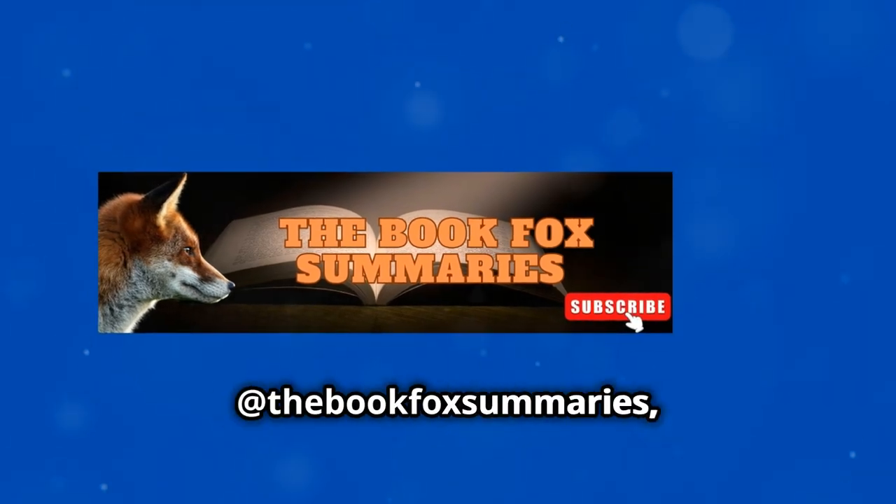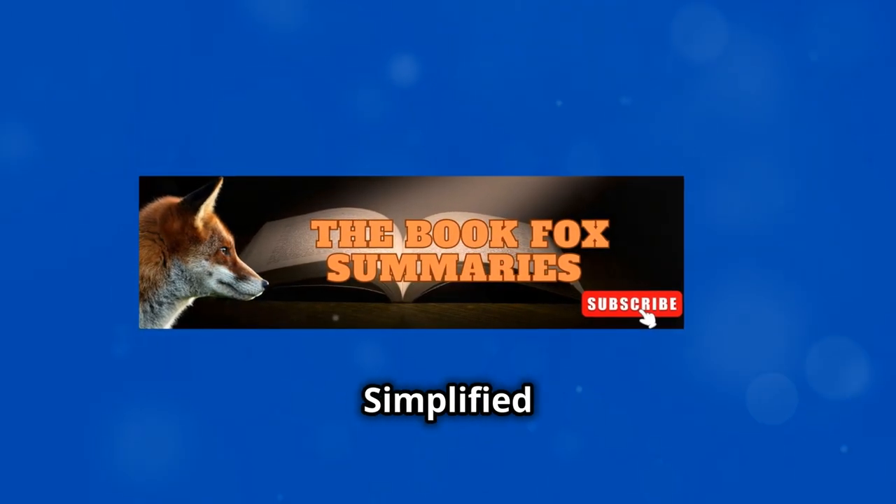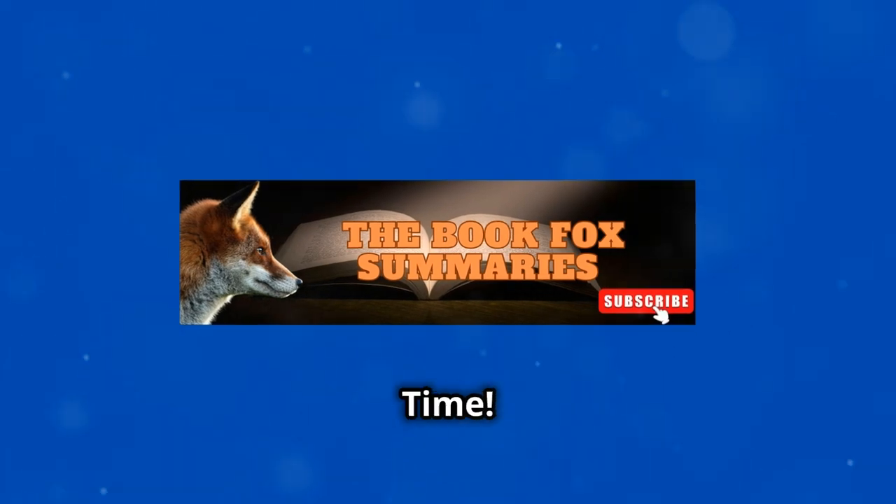Hello, BookFoxes! Welcome back to At the BookFox Summaries, keeping books simplified for your busy life one summary at a time.